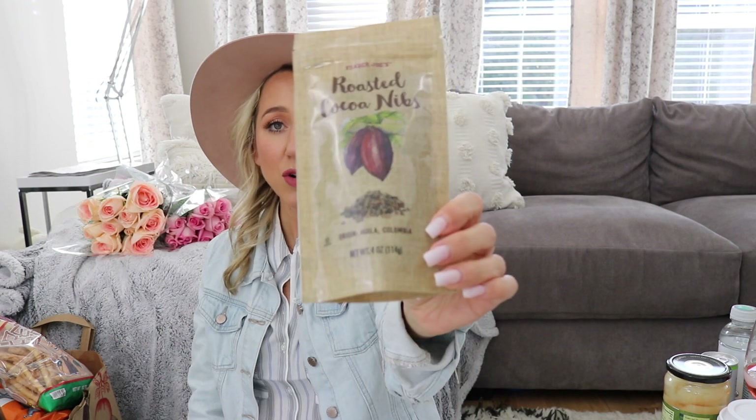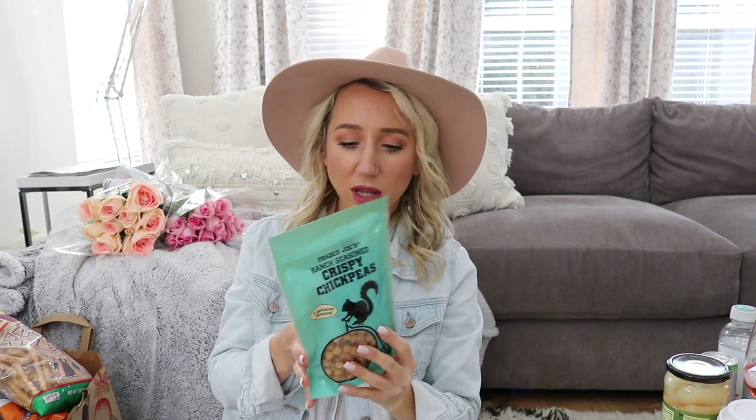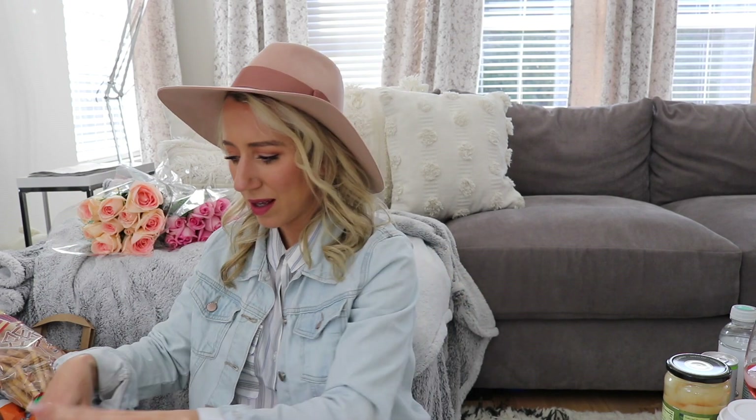I got these crispy chickpeas — I didn't realize they're ranch seasoned, but there's only two grams of sugar. Sugar is the first thing I look for. They do have cane sugar but not very much. Anything crunchy and salty, I'm all about. By the way, chickpeas and garbanzo beans are the same thing — in case that's ever confused you when a recipe calls for one but you see the other at the store.